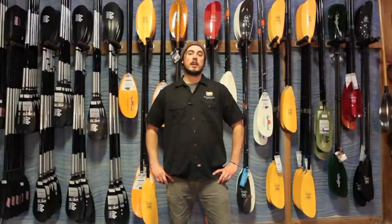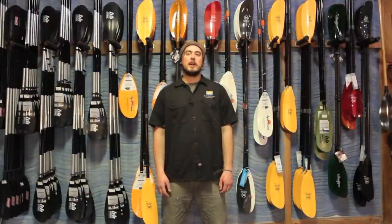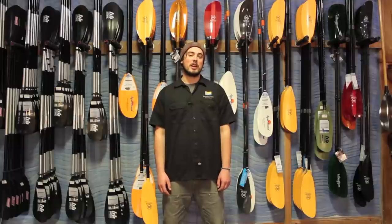Hey there, I'm Drew from Tumalo Creek Kayak and Canoe in Bend, Oregon, here to talk to you about kayak paddles. Today I want to talk to you about things to consider when looking at a kayak paddle.